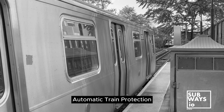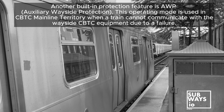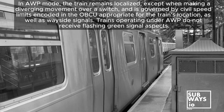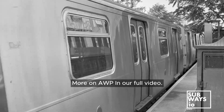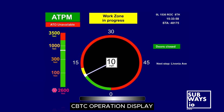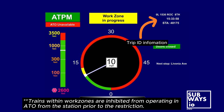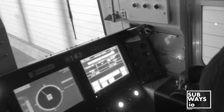Then we have ATP, or Automatic Train Protection. Safety first — ATP is always monitoring for potential hazards. If something goes wrong, it can automatically slow down or stop the train to prevent accidents. An extension of ATP is ATPM, or Automatic Train Protection Manual. This allows train operators to drive manually, but with ATP as a backup. If the operator makes a mistake, the ATP steps in to keep things safe.